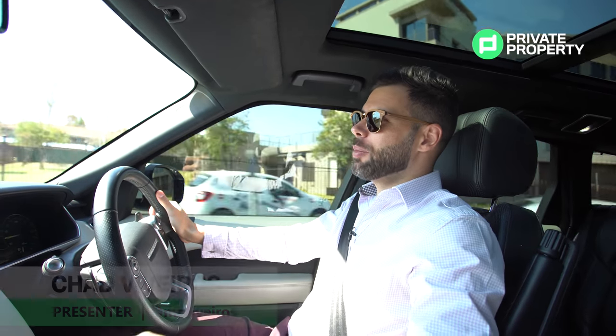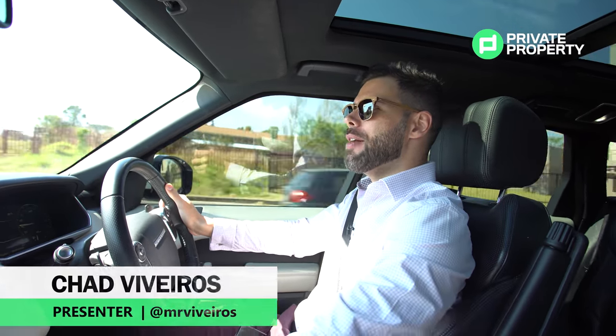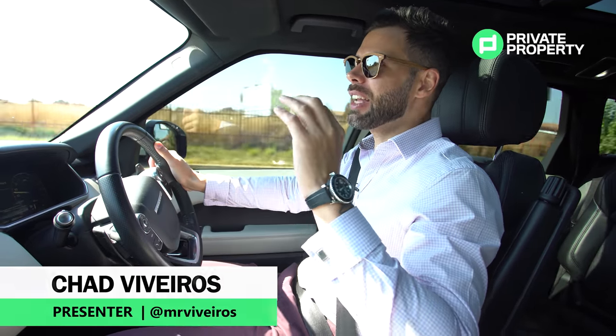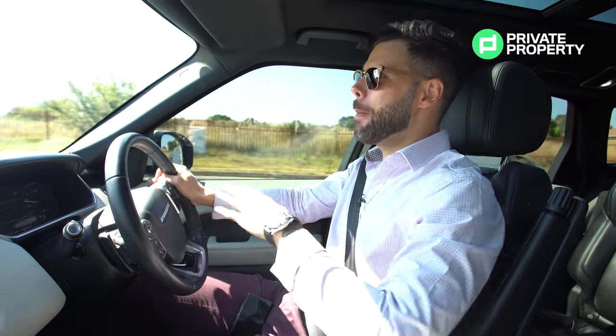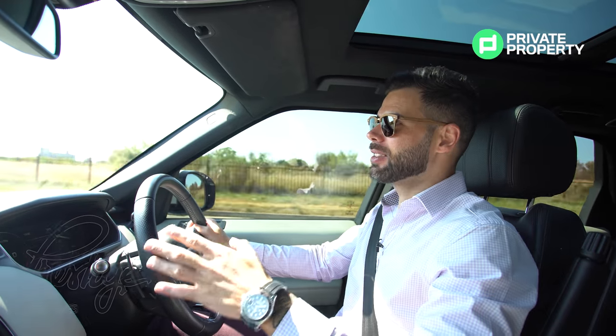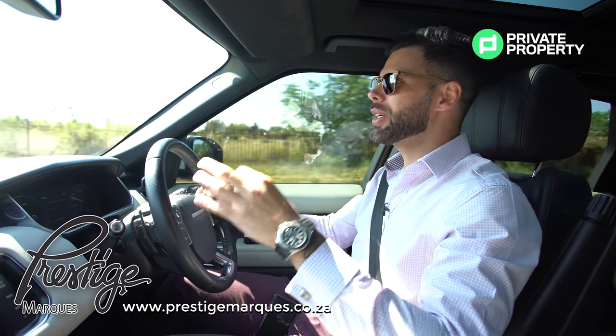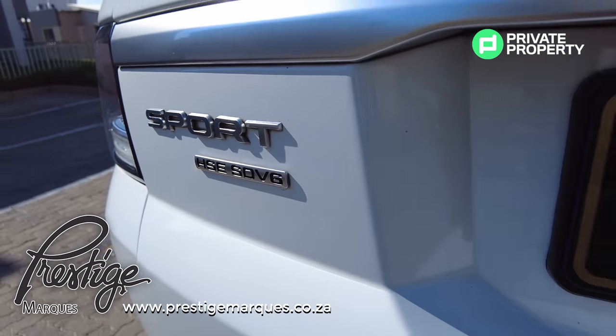Good afternoon and welcome to another episode of the Private Property Home Shopper Show. Today, once again, we are in another incredible vehicle provided to us by none other than the guys at Prestige Marks. Today, it is a Range Rover Sport SDV6 with the HSE package.